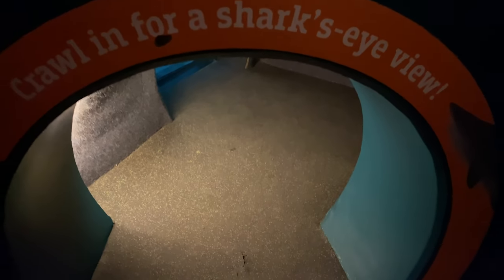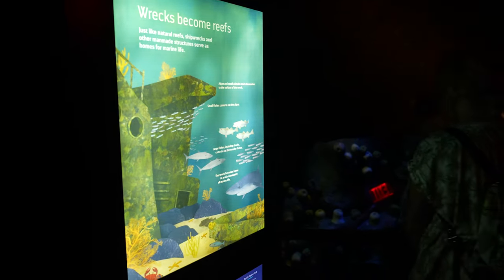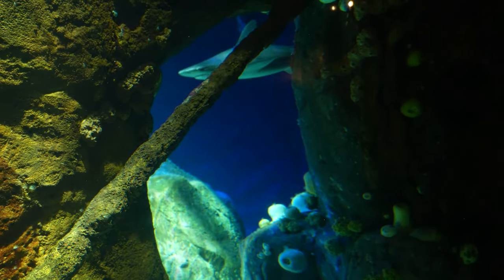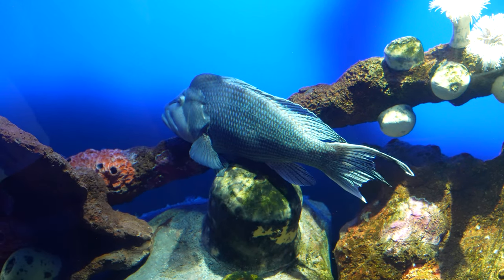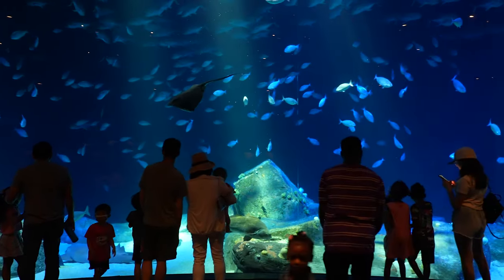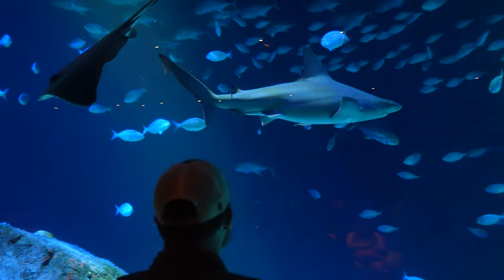There's a tube you can go through to get a view from under the tank — being a full-fledged adult man-child. Rangers lead the way! This area highlights shipwrecks and how species such as sharks use them as newfound homes. This last section is called Hudson Canyon's Edge — another massive tank with sharks.